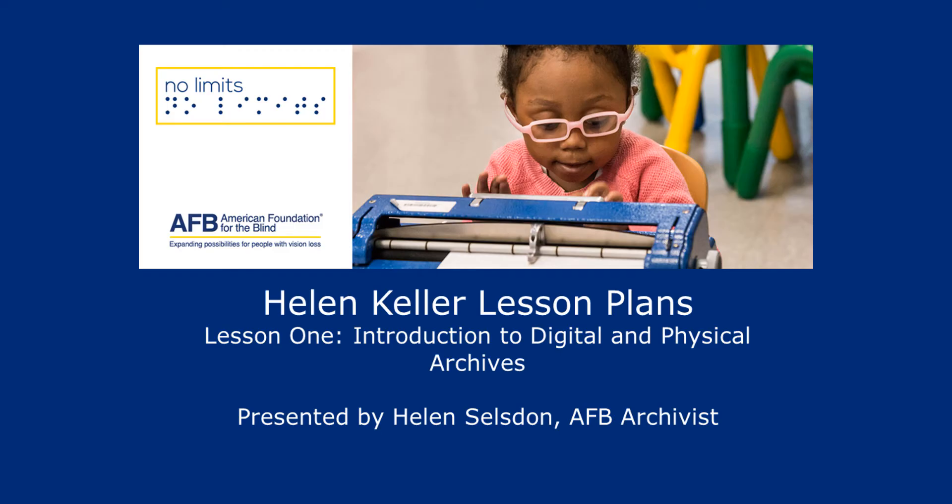A young girl with pink eyeglasses sits at a desk in a classroom, using a blue braille writer. Text on screen reads: No Limits. AFB — American Foundation for the Blind. Expanding possibilities for people with vision loss. Helen Keller Lesson Plans. Lesson 1: Introduction to digital and physical archives. Presented by Helen Selsden, AFB archivist.